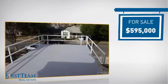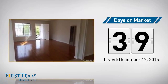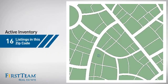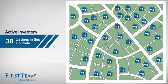Currently listed at just under $600,000, it's been on the market since December. Wondering how it stacks up against the competition? There are now just under 40 homes on the market within this zip code.